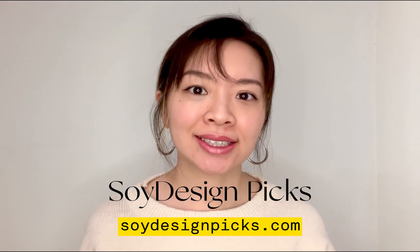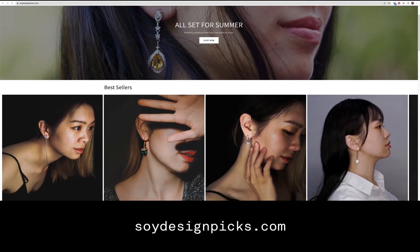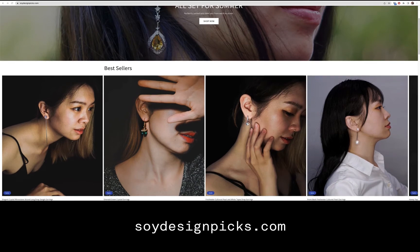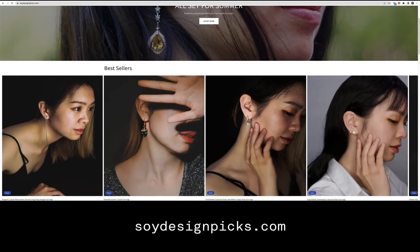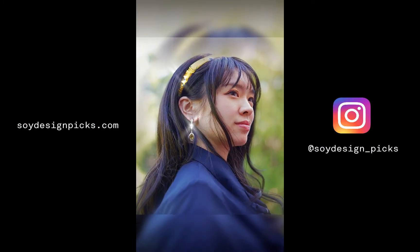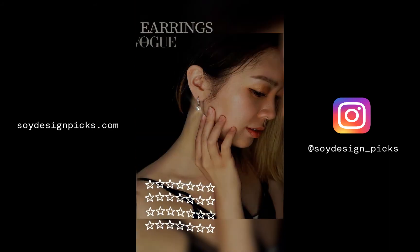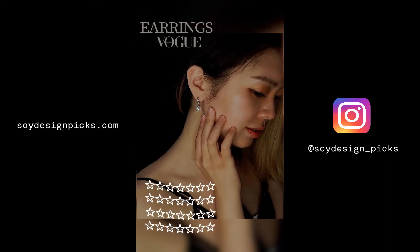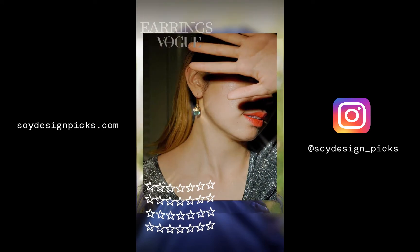Hi there, I'm Soy. Before we do the app critique, I would like to grab your attention and introduce Soy Design Picks, a designer jewelry website where you could find a fabulous collection of fine jewelry for every occasion. No matter if you are looking to wear jewelry that would make you look professional at work or picking party-ready jewelry, Soy Design Picks has everything you need. Click on the link down below to check out the store and follow us on Instagram to be the first to know about new limited edition designs.